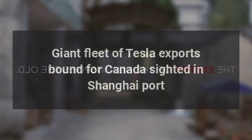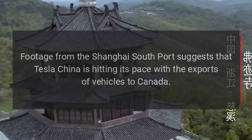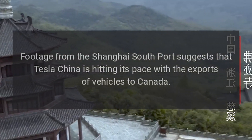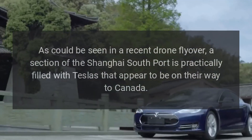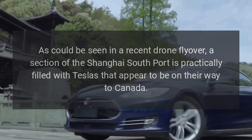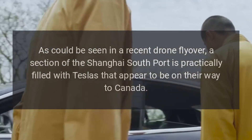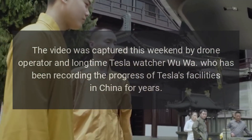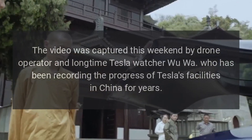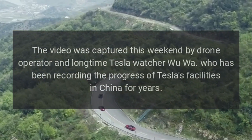A giant fleet of Tesla exports bound for Canada has been sighted at Shanghai port. Footage from the Shanghai South Port suggests that Tesla China is hitting its pace with exports of vehicles to Canada. As seen in a recent drone flyover, a section of the Shanghai South Port is practically filled with Teslas appearing to be on their way to Canada. The video was captured this weekend by drone operator and longtime Tesla watcher Wu Wa, who has been recording the progress of Tesla's facilities in China for years.